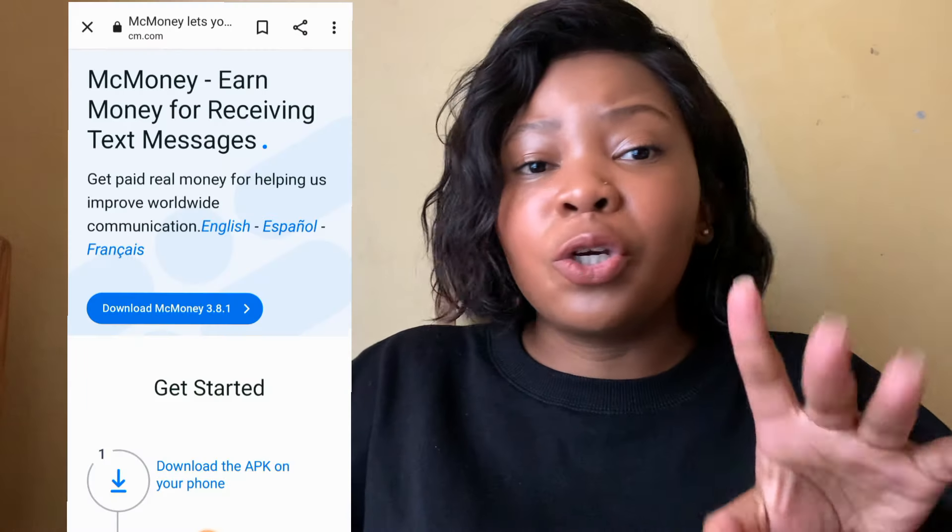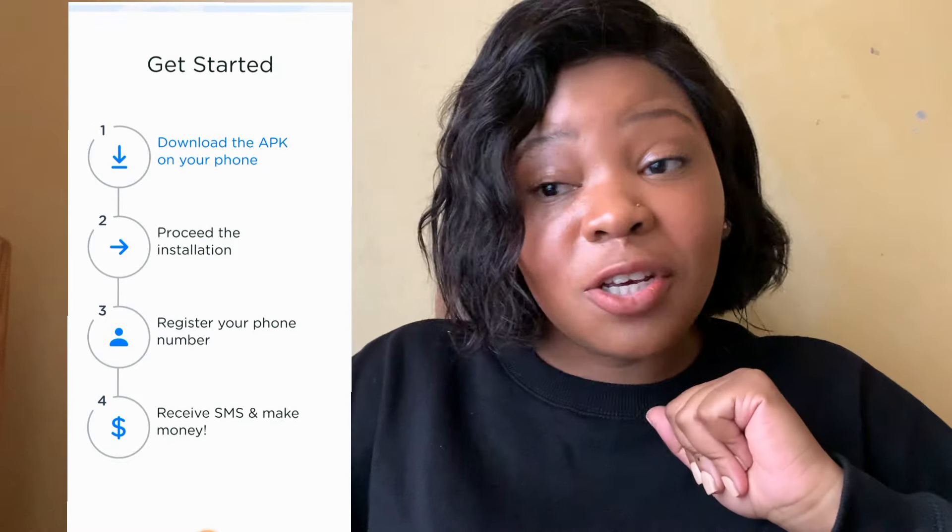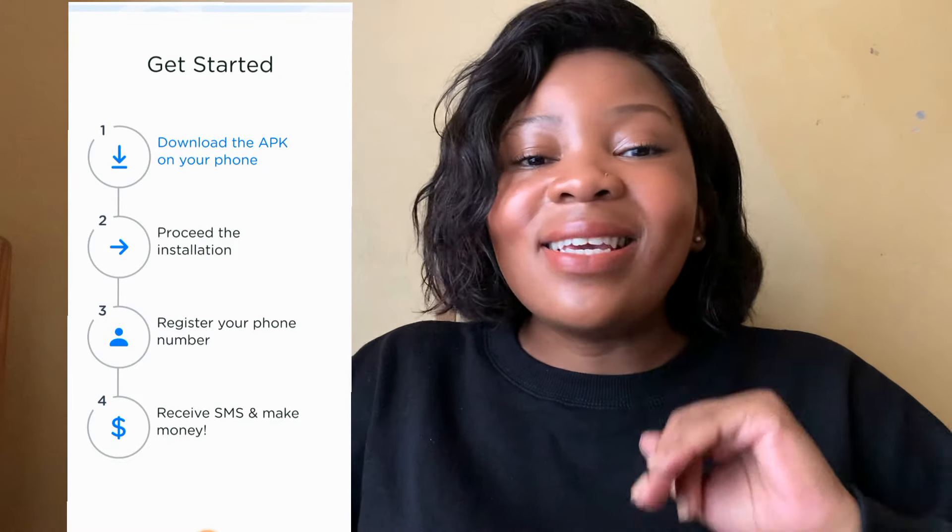If you see here, it's literally four steps: download the app, install the app, register your phone number, and receive SMS's. Once you receive SMS's, you start making money.